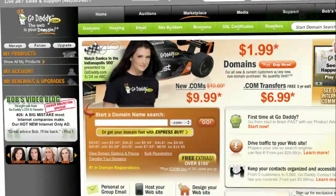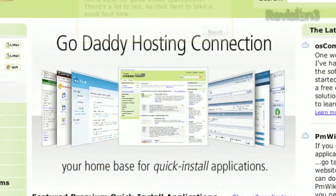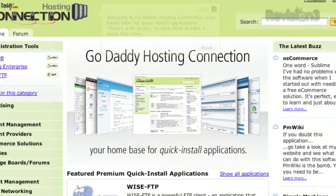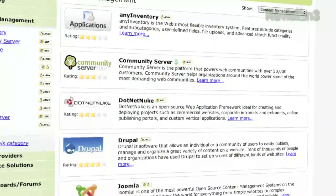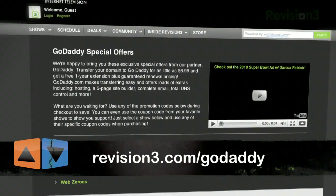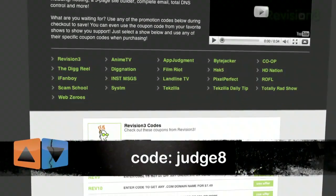We've got one more St. Paddy's Day app for you and this next one is my personal favorite, but first let's thank our sponsor. Thanks to GoDaddy for sponsoring this episode of App Judgment. Get reliable secure web hosting without the long-term contract. GoDaddy's hosting plans are bigger and better than ever with 99.9% uptime, free 24/7 support and no annual commitment. Check out revision3.com/GoDaddy for a list of all the amazing GoDaddy deals from Rev3, and use the code Judge8 to get 10% off any order.